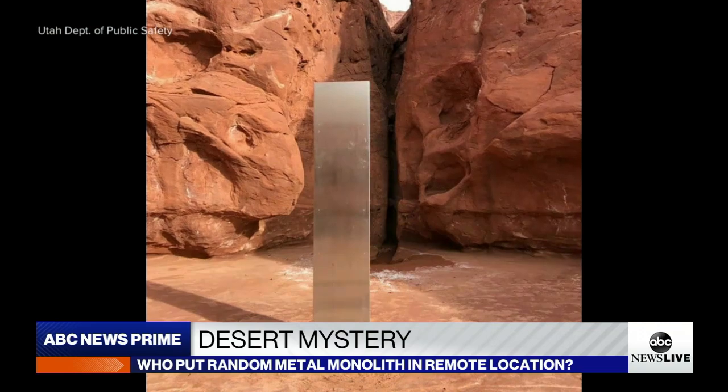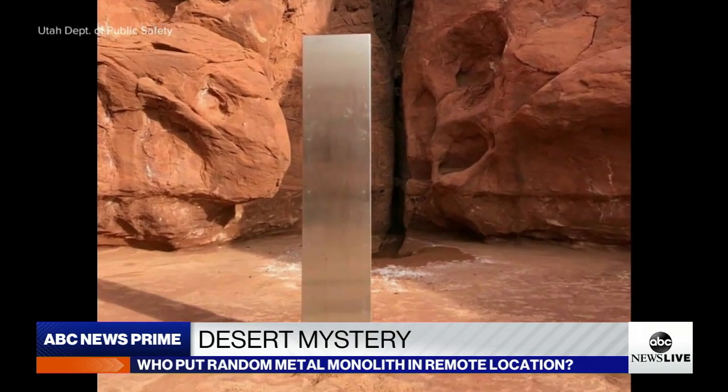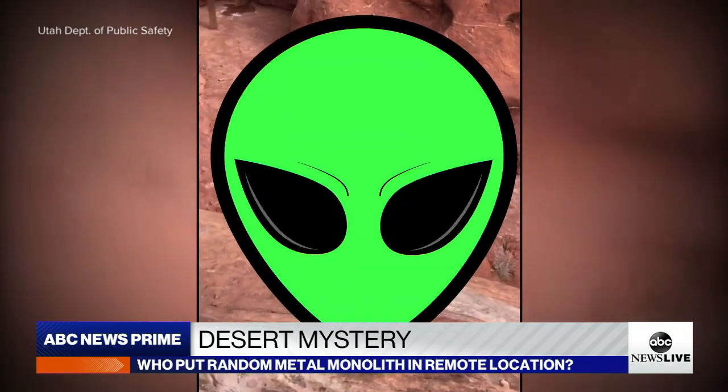It's just wild. There are many questions: Is it a rogue art installation? A practical joke? And most importantly, how did they get it here? Of course, it didn't take long for social media to conjure up theories about alien invasions.